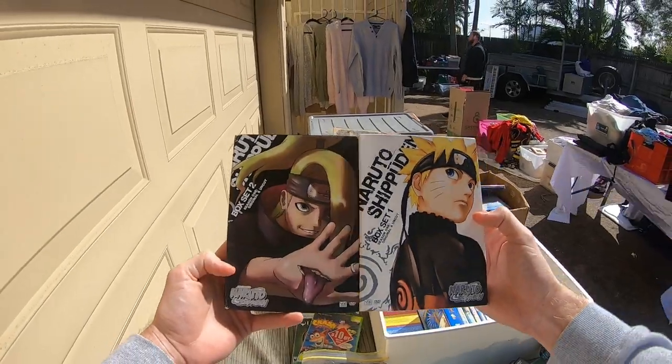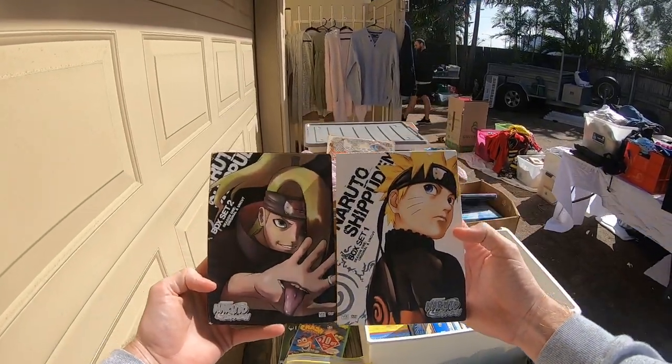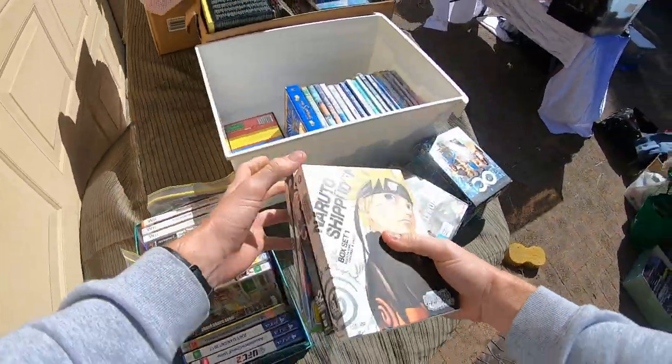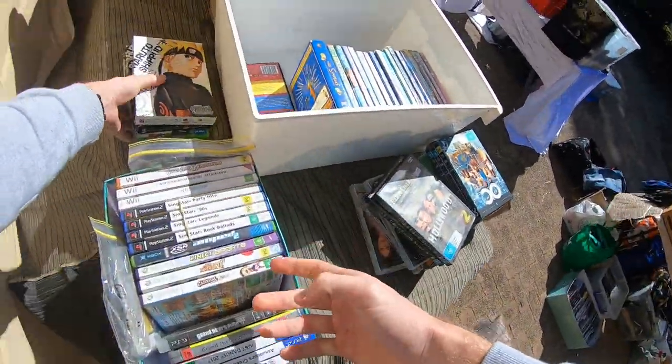I like the look of this Naruto. Any of this sort of anime stuff, I do try and pick up. So I'm gonna add this to my little collection. Start building this up — start building it up for a second time.